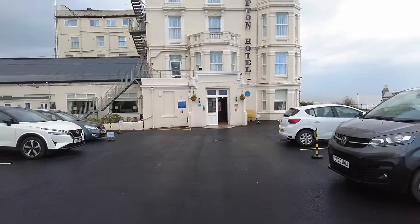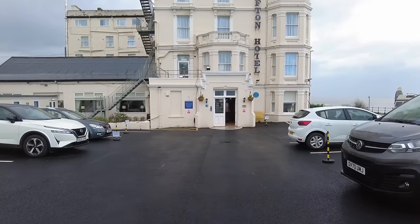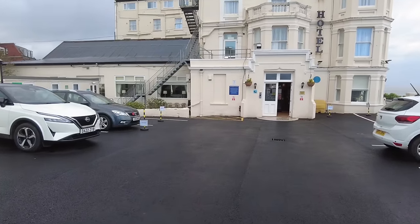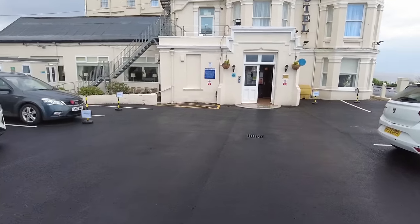Today you're joining me at the Clifton Hotel. This was formerly a migrant hotel but it's currently been fully refurbished. Let's go and have a look and see what it's like.